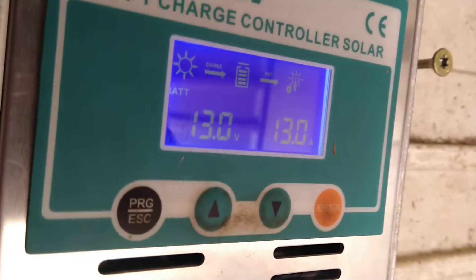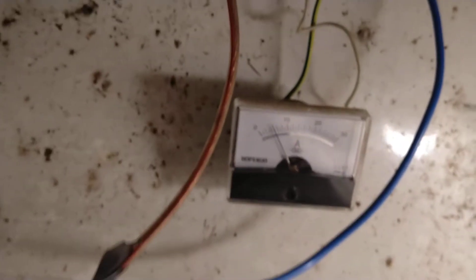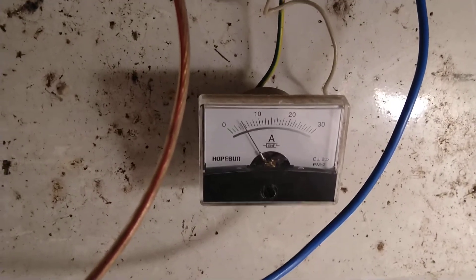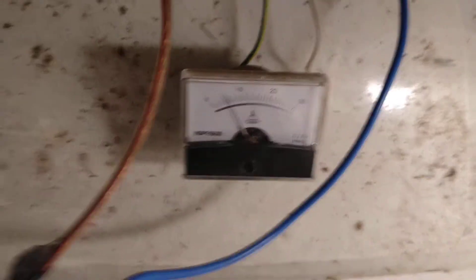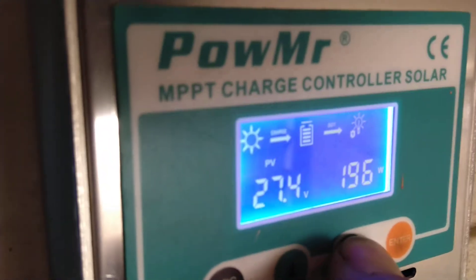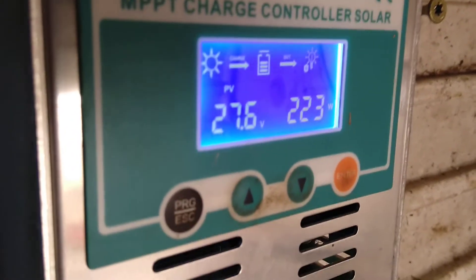The MPPT charge controller is showing not correct. So it's coming out 10 amps and 5 amps incoming from solar panels, each 250 watts, 37 to 36 volts open circuit. We can check the MPPT voltage.